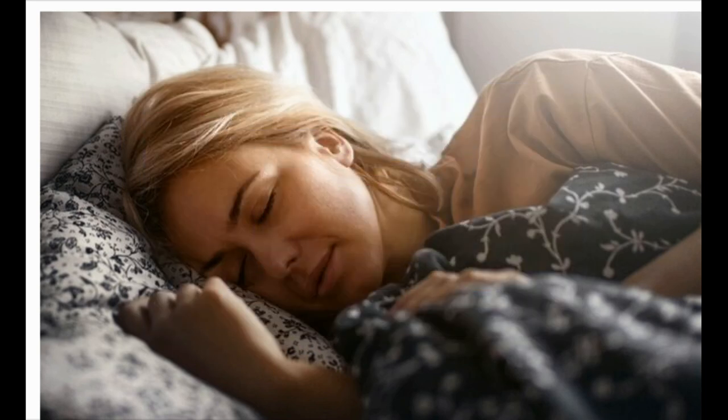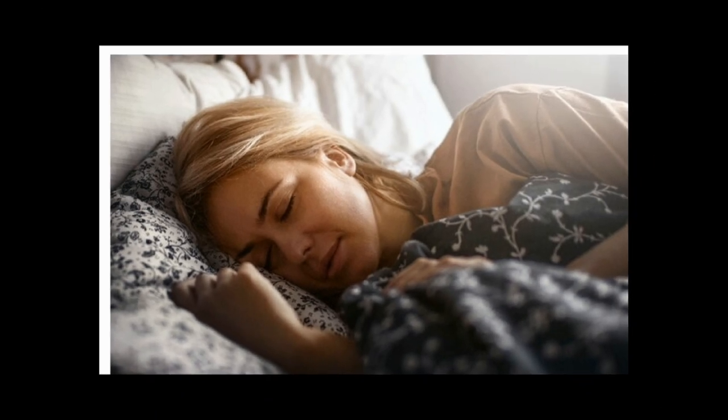What to expect during recovery: it's normal to feel more tired than usual at first, so get extra sleep if you need it. Follow your doctor's instructions on how to slowly get more active. You may need to wait up to two weeks before you can do anything strenuous. Ask your doctor if it's okay to go back to work as soon as you feel up to it.